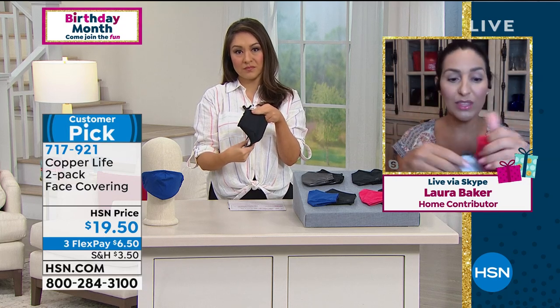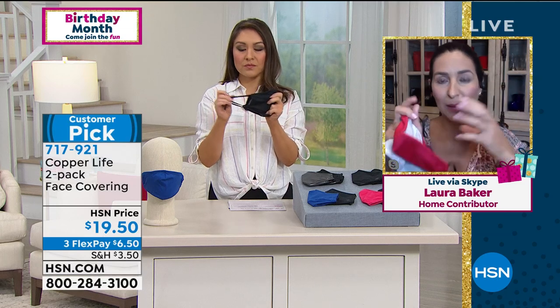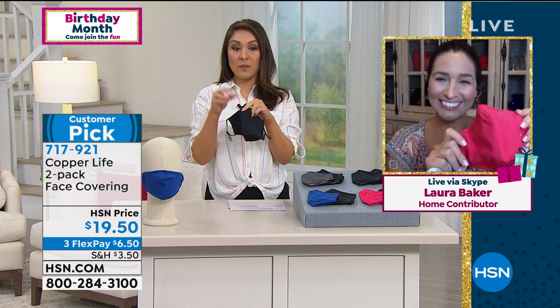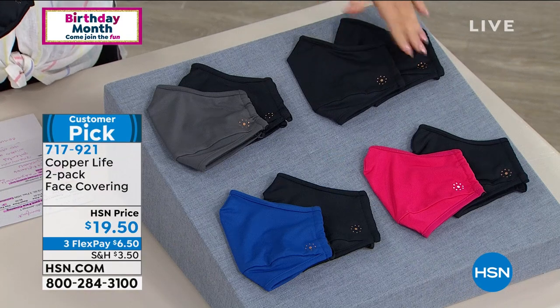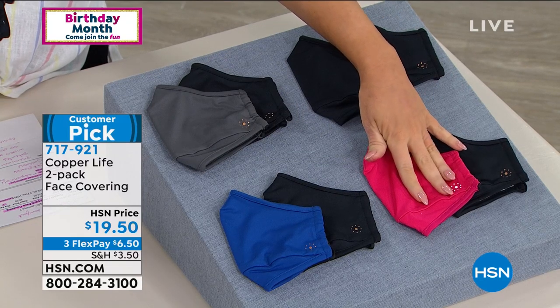With this, because they are literally designed to fit all adult faces, you don't have to worry about that. Between the nose wire, the chin guard, and the adjustable strap, it really does give you that comfort. Plus it's soft — so soft. And the durability is going to last you wash after wash. So it is a two-pack — each one comes with a black. Black and black, black and gray, black and blue, or black and pomegranate. Item number 717-921.